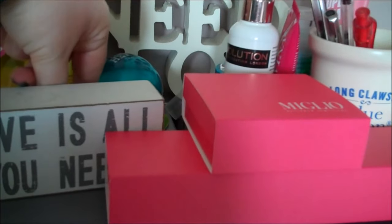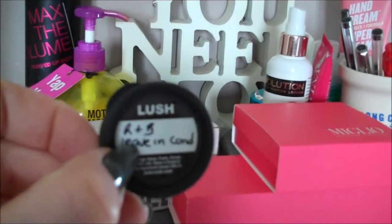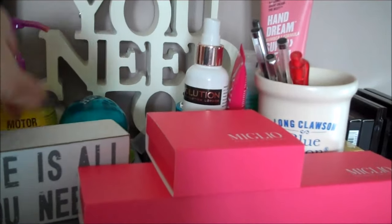We also have a little sample of Lush's R&B leave-in conditioner, which is really good for my hair.